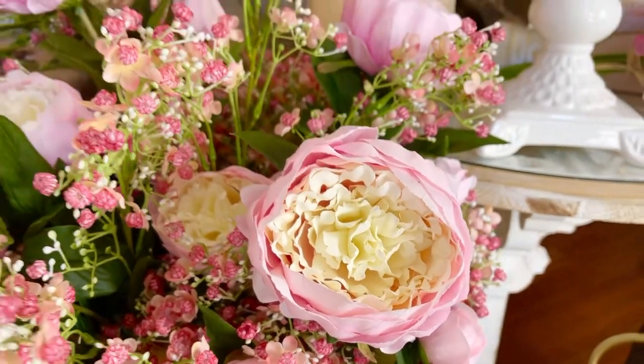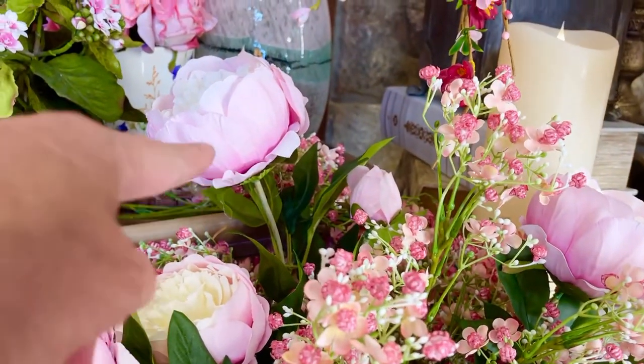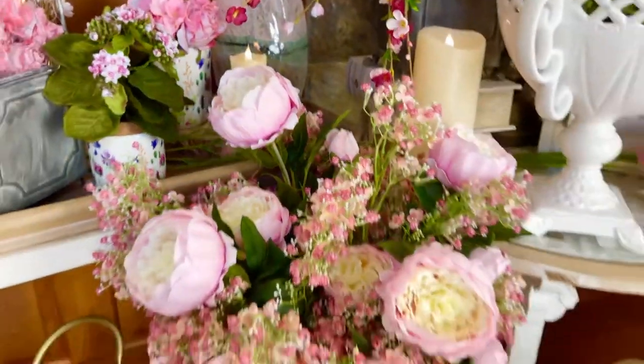Look at all of that. I love the pink. I love the ivory. I love the fact that it's a deeper pink at the bottom and it goes to a lighter pink at the top. Isn't that gorgeous?